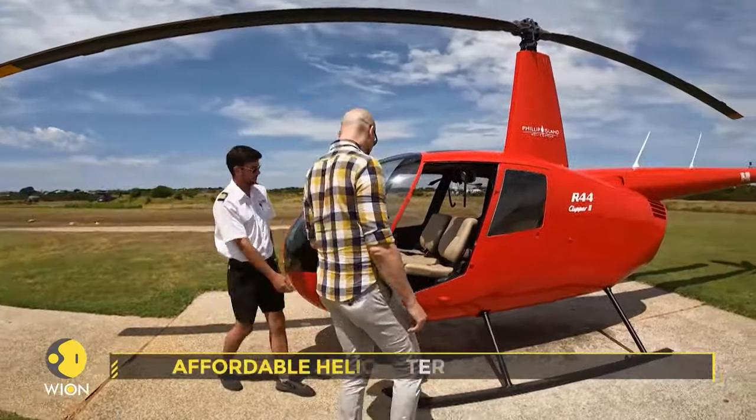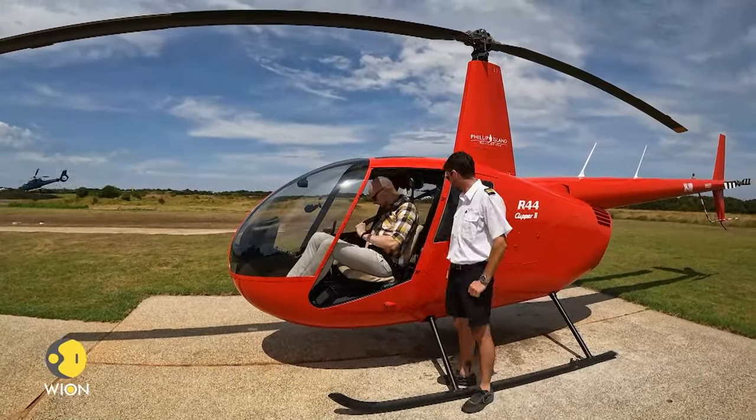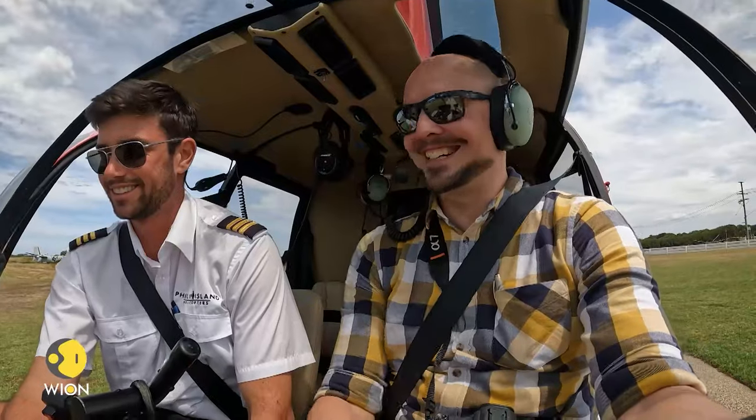Time to jump into the chopper and get started. Chad tells me we can remove the door as long as I don't stick my hand outside — more on that later. But before moving, Chad tells me how the instruments and procedures work.